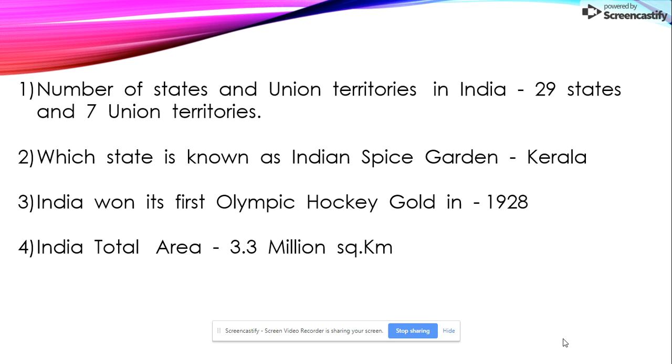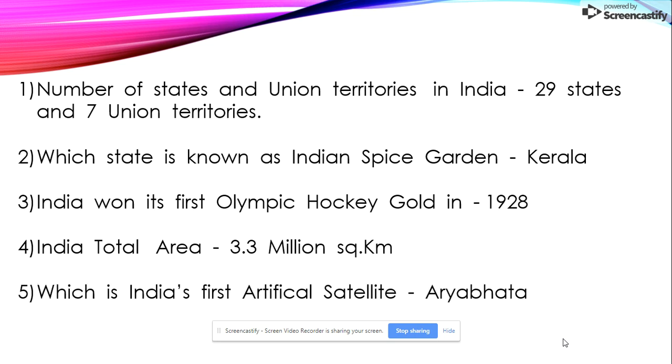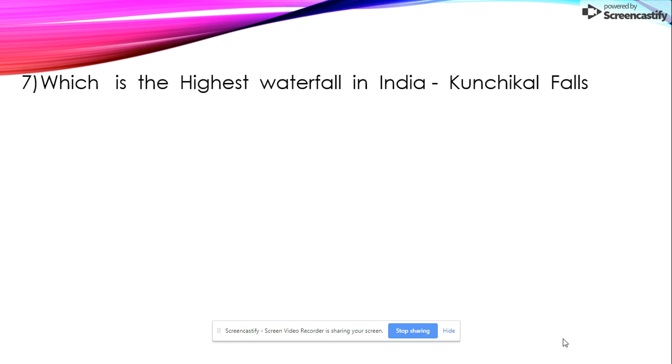Fourth: India's total area is 3.3 million square kilometers. Fifth: which is India's first artificial satellite? Sixth: the biggest district in India is Kutch, Gujarat. Seventh: which is the highest waterfall in India? Kunchikal Falls.